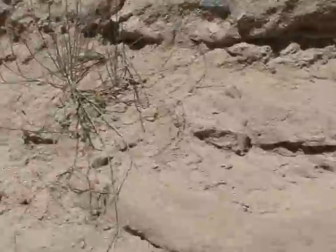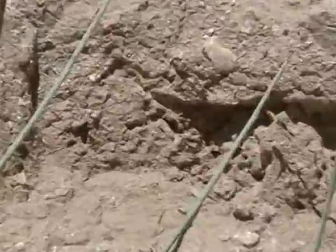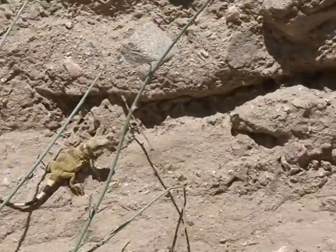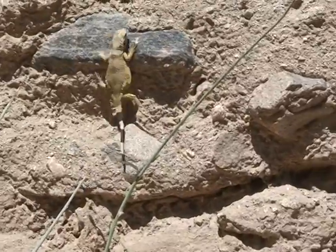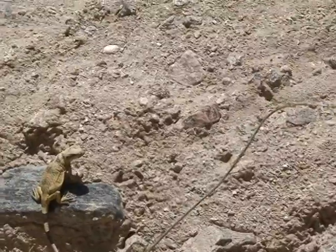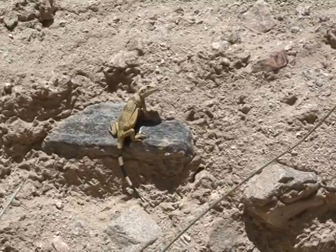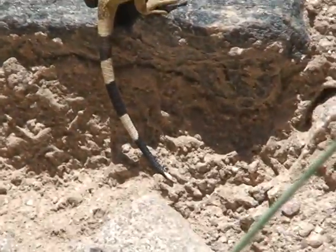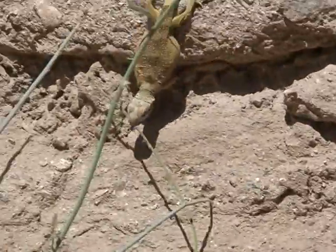Oh, look at that little gem. Look at that little guy. Look at him.